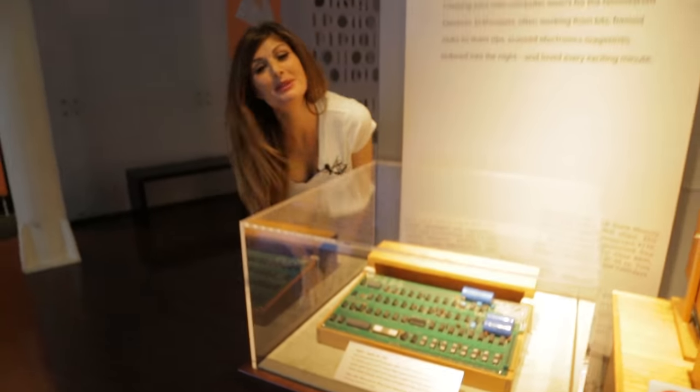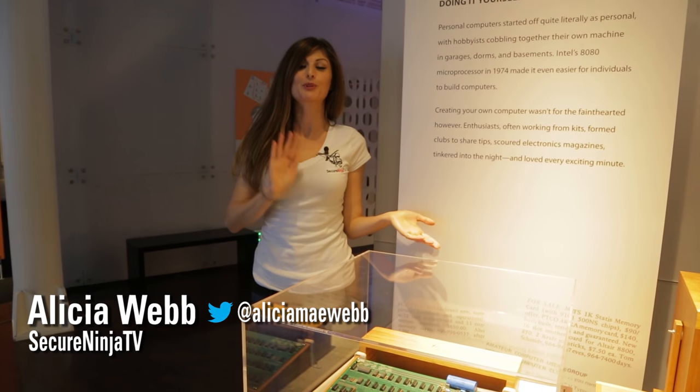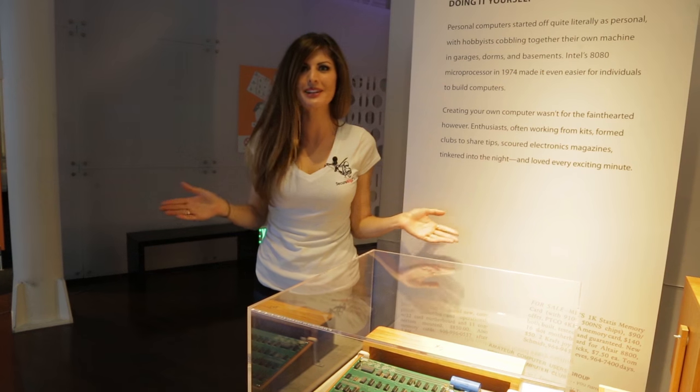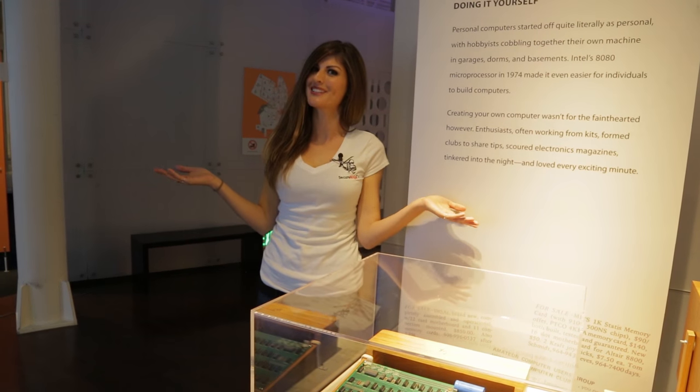We're here at the Computer History Museum in Mountain View, California, and senior curator Dag Spicer gave us a private tour. He had so much interesting stuff to show us that we had to split it into two episodes, so here's part two.